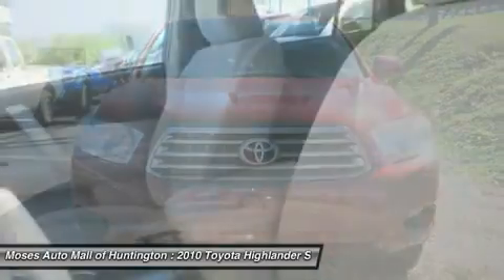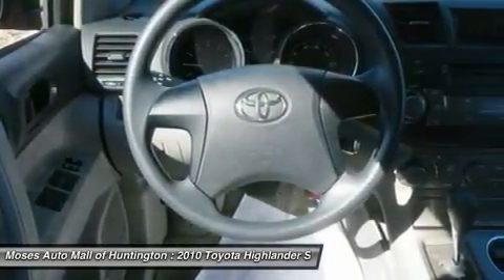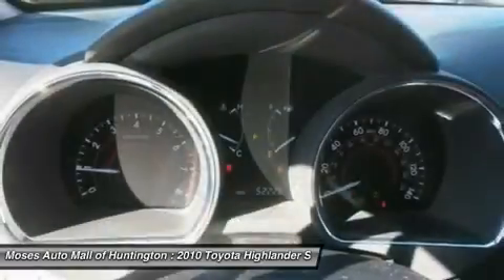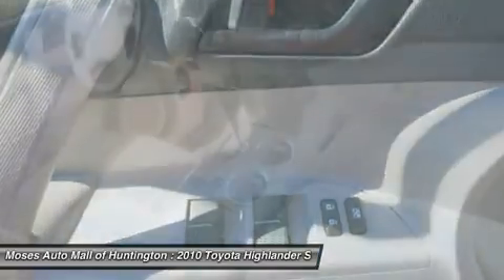The Highlander has a clean Carfax report and only 52,226 miles. It earned top safety scores in government and IIHS crash tests. Get behind the wheel of the 2010 Toyota Highlander Base today.